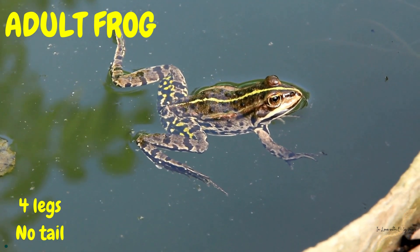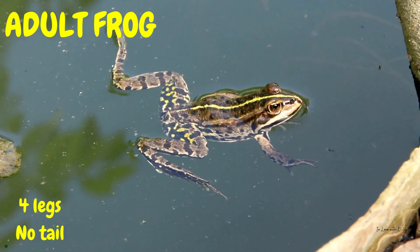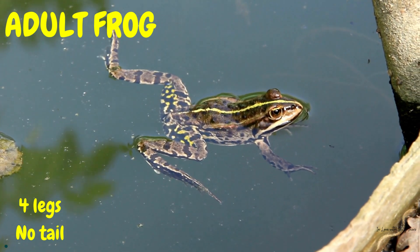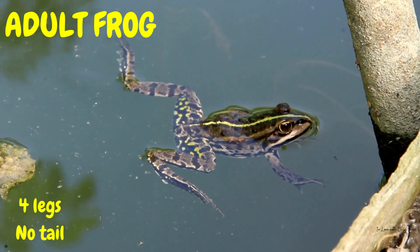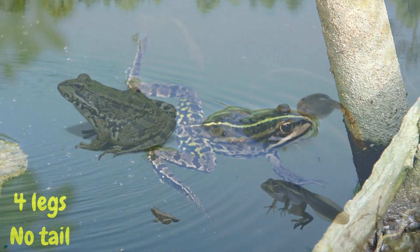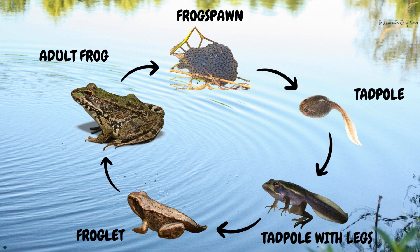And so Freddy the frog lived happily ever after, hopping from one adventure to another. And that my little friends was the life cycle of a frog, from a tiny egg to a grown-up frog.